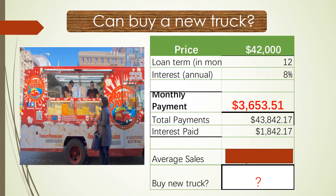If we take a loan of $42,000 for one year at 8% interest, the interest paid is $1,842, making the total cost including interest about $44,000 for one year. So the monthly payment is going to be $3,654. Can we afford this?